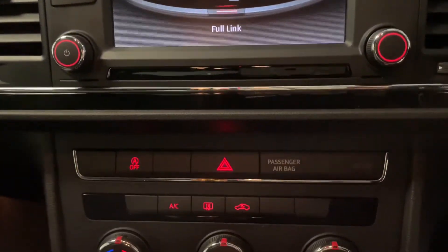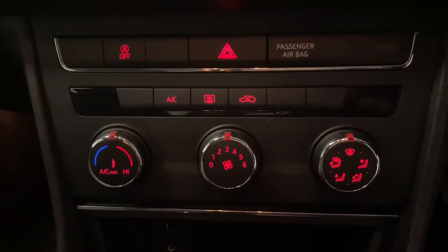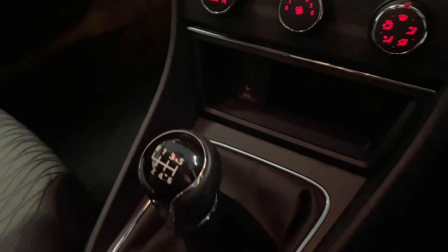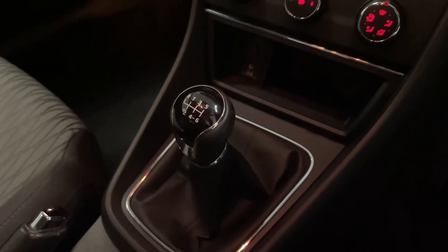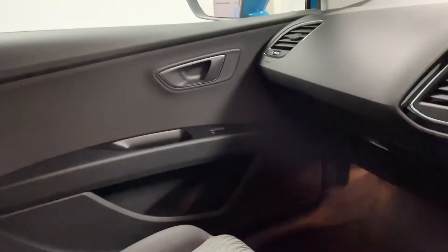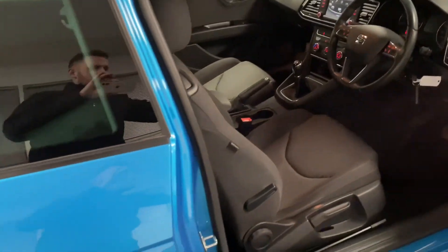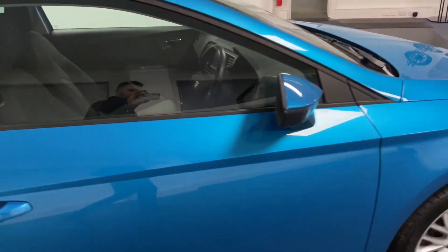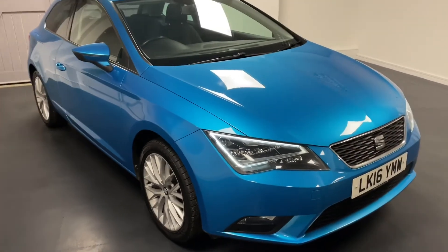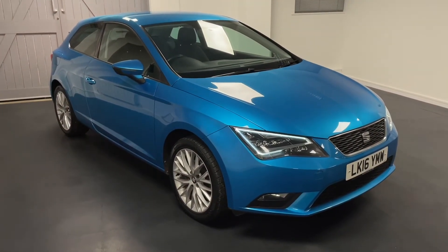Further down here we've also got start-stop, the air conditioning and climate control, and those auxiliary USB and AUX ports. We've got the six-speed manual gearbox as well, and as you can see throughout the interior it's a really tidy example. Just as we come around to the front, you can see the LED daytime running lights which really make these Leons very recognisable and stand out really nicely — they make the car look great.